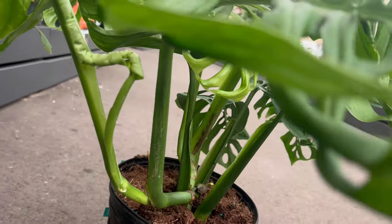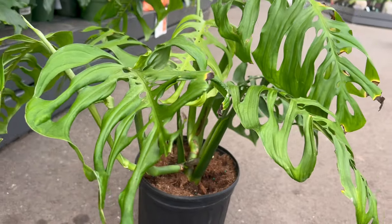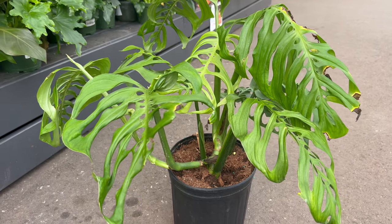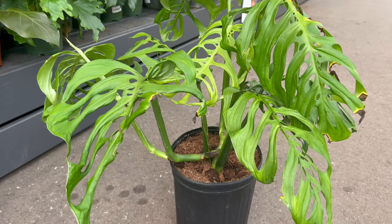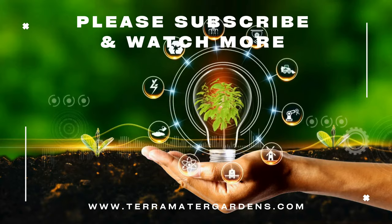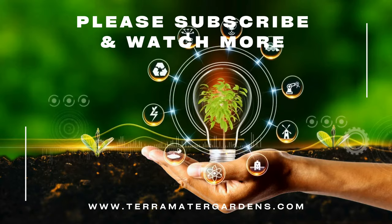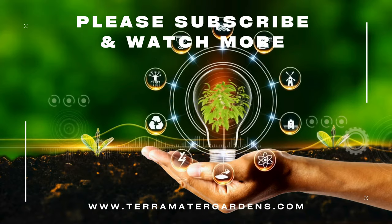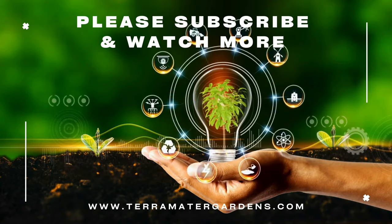Escalito is sometimes referred to as the Swiss cheese skeleton plant due to its fenestrations in its leaves, reminiscent of the holes found in Swiss cheese. As we conclude our exploration of Escalito, consider inviting this mysterious and elegant plant into your home. With its unique skeletal structure and low-maintenance nature, it adds a touch of intrigue and beauty to any plant collection.